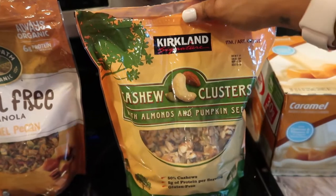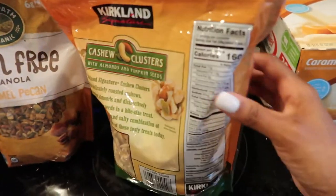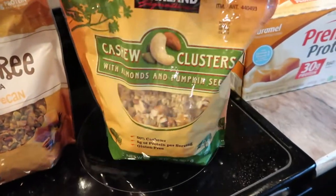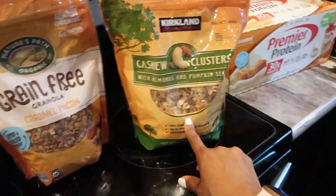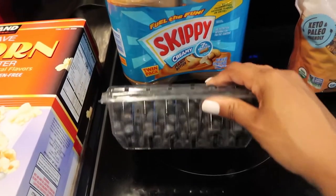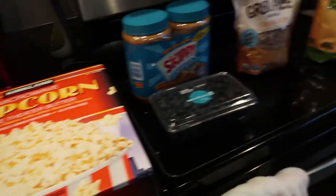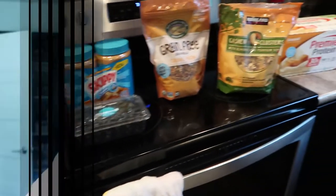And then this is a good snack that my whole family likes - it's the cashew clusters with almonds and pumpkin seeds. This is kind of sweet and it's definitely not keto friendly. There are 10 net carbs per serving so it's quite a tough pill to swallow, but these are absolutely delicious and my family likes them - they're kind of healthier than just granola bars. Got some peanut butter because peanut butter is life, got some blueberries which I always freeze because they just last better, and then we just got a big box of popcorn. That is everything we picked up from Costco this week.